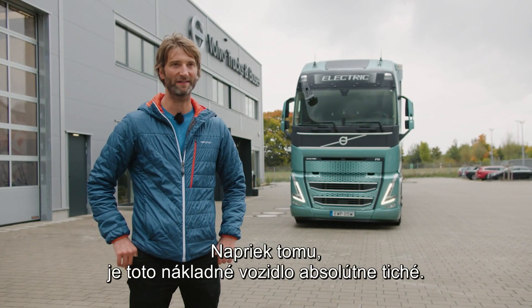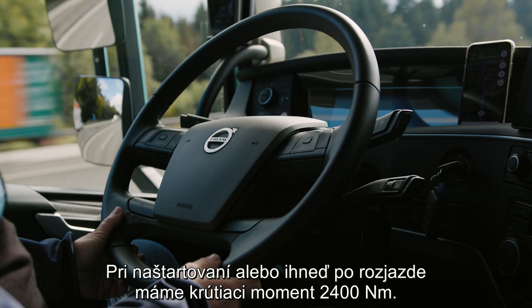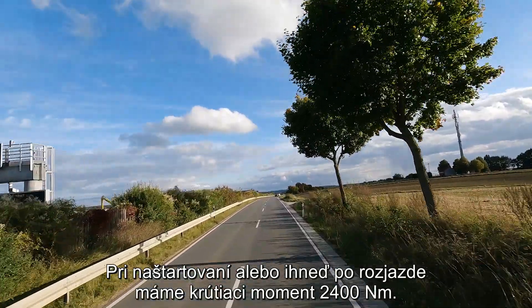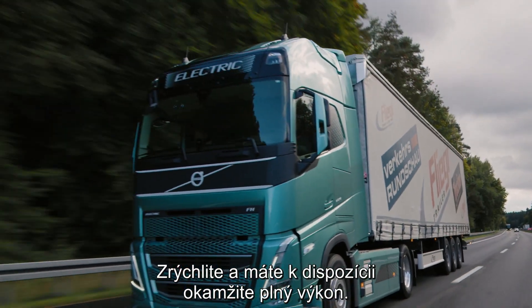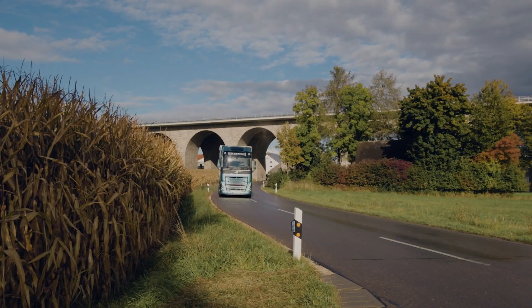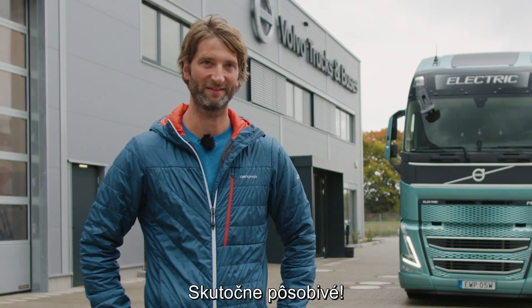Also abgesehen davon, dass es eben absolut leise in dem Fahrzeug zugeht, haben wir hier die Tatsache, dass wir das Drehmoment von 2400 Newtonmeter ab Stillstand bereitstehen haben. Also man tritt einfach aufs Gas, der steht sofort volle Kraft zur Verfügung, und genauso souverän beschleunigt er dann eben auch auf Reisegeschwindigkeit. Das ist schon beeindruckend.